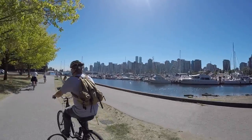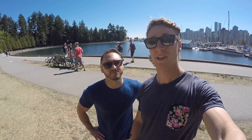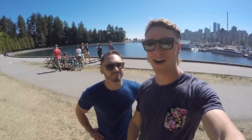Stanley Park Seawall is great for riding, it's great for cycling, it's great for rollerblading, even just casually walking. It follows the edge of the water and it's 8.8 kilometers long. And for our American friends, that's 5.5 miles.